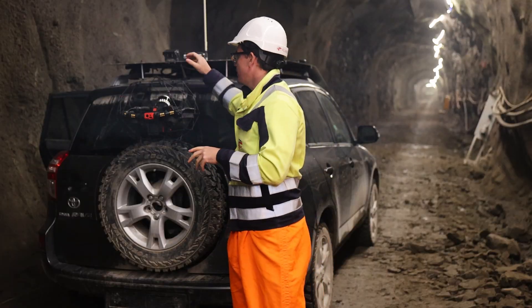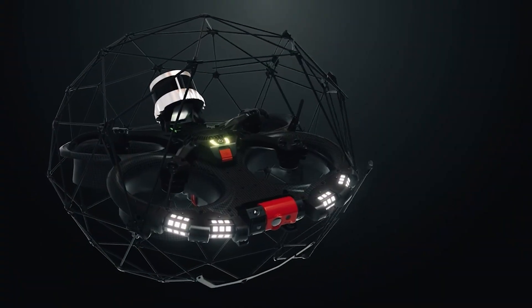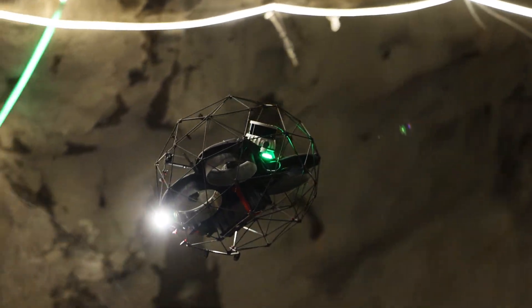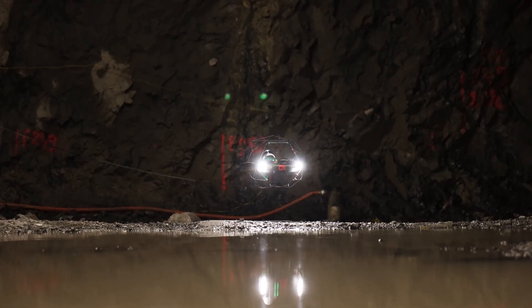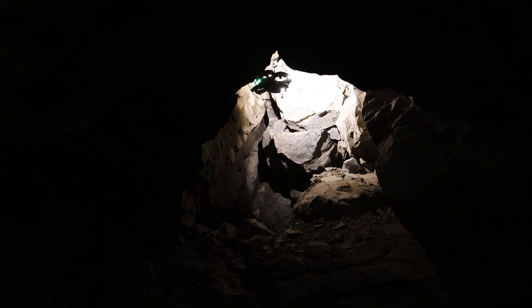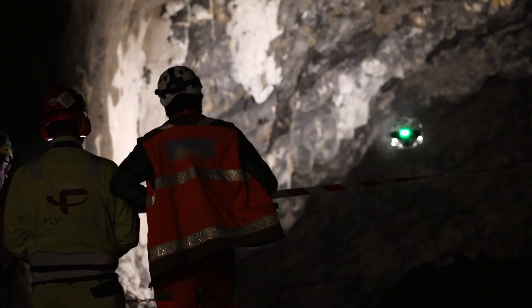The first thing that you will notice about this drone is the cage that surrounds it and its propellers, making it safe, collision tolerant, and allowing you to continue the mission even though you might make a few mistakes. The second essential part of this drone is its size — measuring only 48 by 38 centimetres, it is able to fly pretty much in any area of the mine, even where most other drones and technologies can't go.